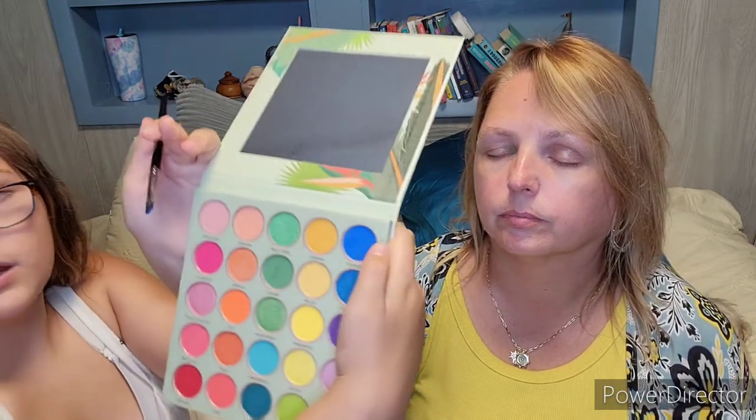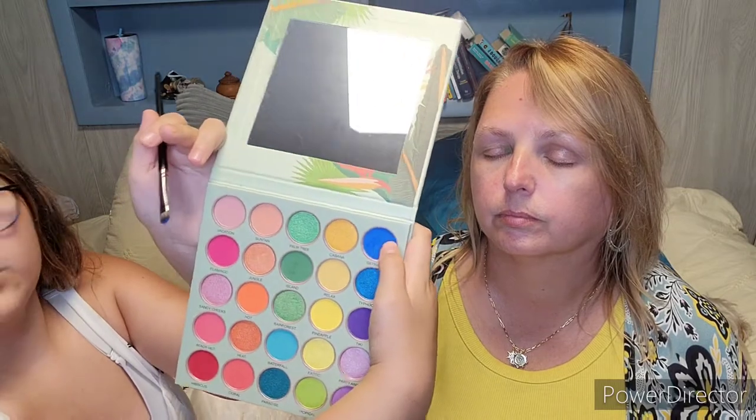I'm doing one eye at a time, and we can do the other eye off camera. It turns out two of the colors don't fit. So you're going to show what you're doing and where you're putting it — number four is brand new, and it's going in the crease.